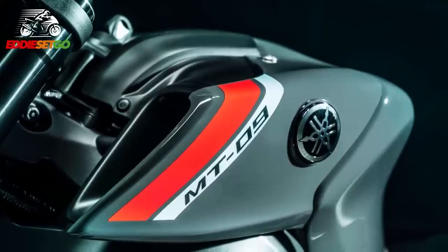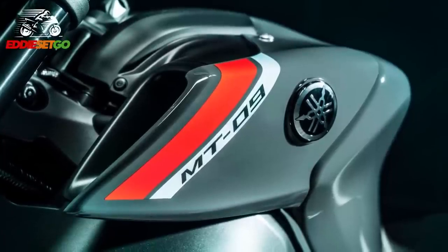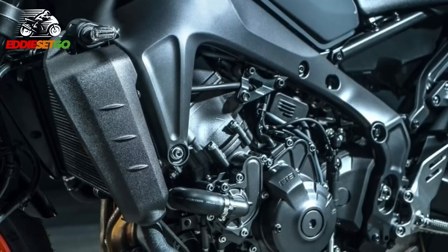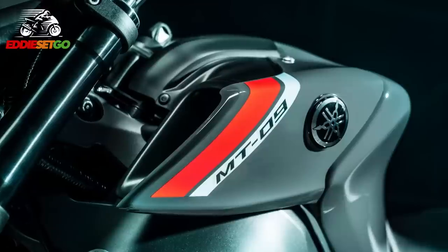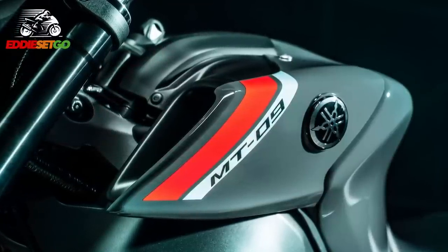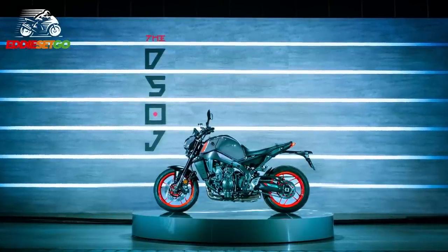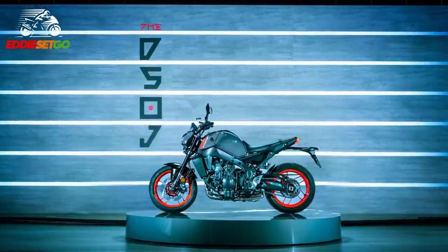Standing next to the MT-09, the new bodywork has been stripped back and laid bare, giving focus to the engine and everything that makes the MT-09 work. It looks very robotic and mechanical — a very aggressive looking machine. Around the fuel tank and minimal bodywork, there's a nice glossy grey finish with accents of red; this particular colour is Storm Fluo. There will be three colours in total: Storm Fluo, Icon Blue, and Tech Black.